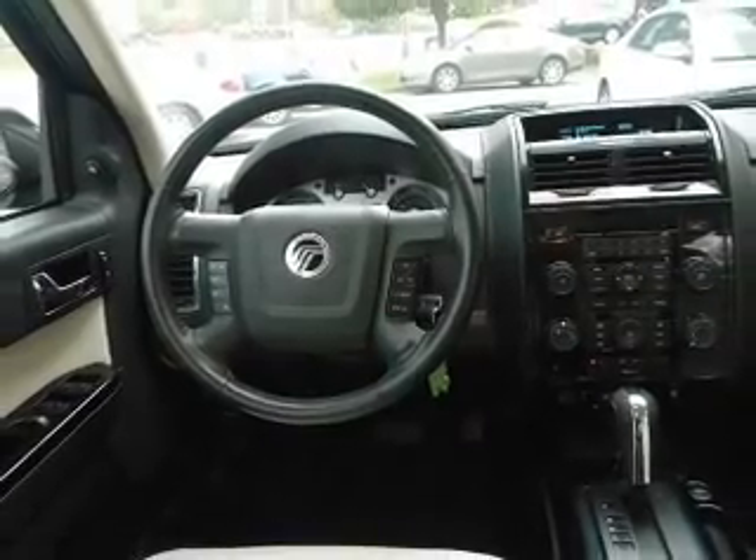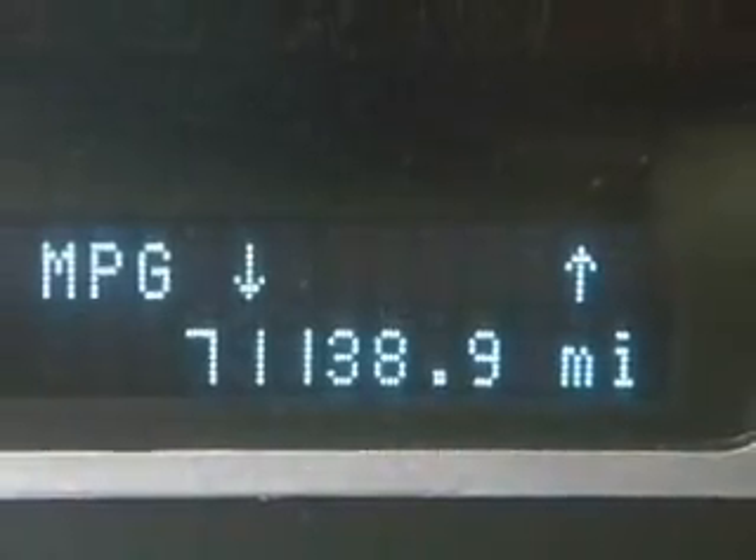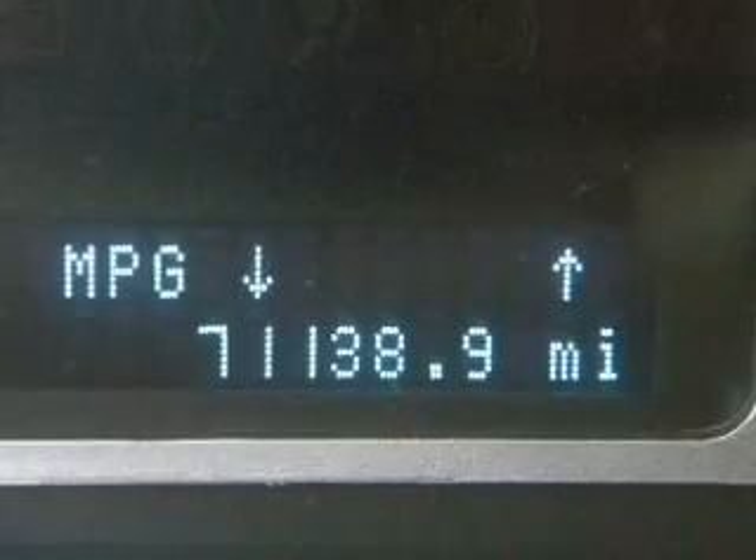Keyless entry, power door locks, power windows, cruise control, an alarm system, power steering, and an adjustable tilt steering wheel.